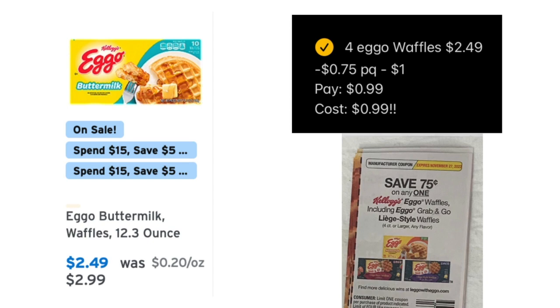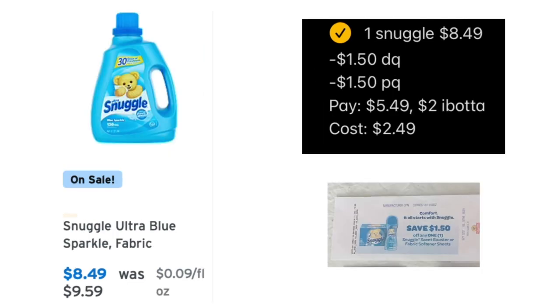Next, the Eggo Waffles are on sale for $2.49. We have a 75-cent coupon that will double to a dollar, making it just 99 cents for one box. I picked up four — that is a stock-up price for me because I actually eat Eggos. Just remember, you don't have to do every deal I do, only do what you're comfortable with, but 99 cents for a box of Eggos is fantastic.